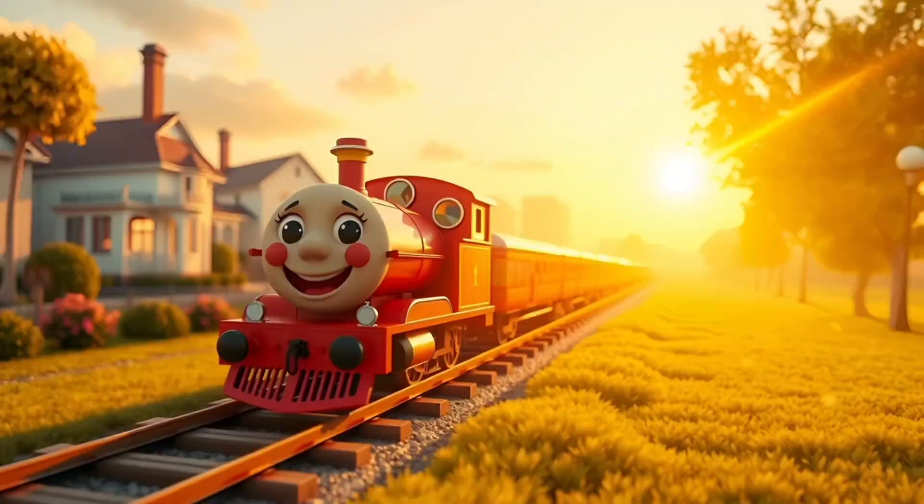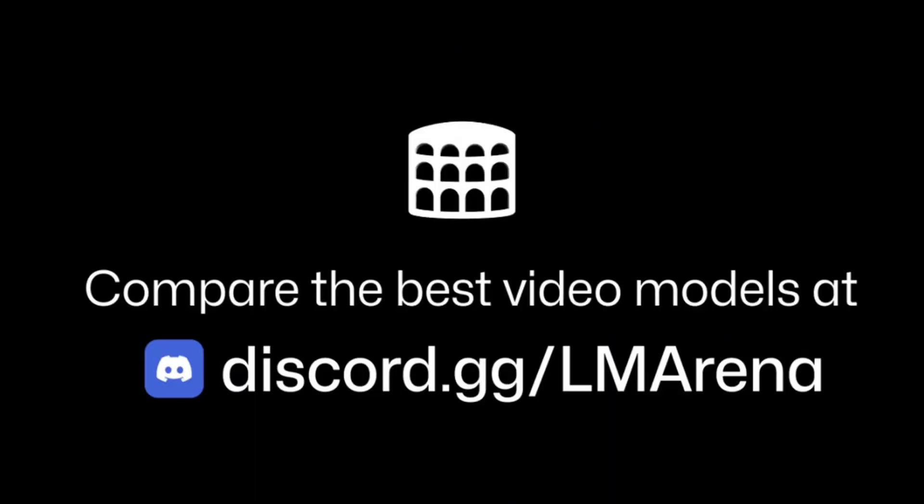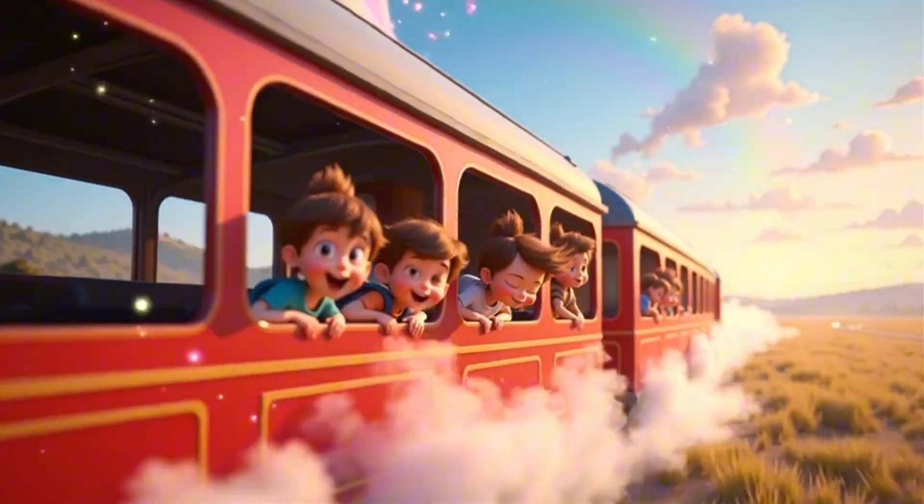But you might be wondering, why should I even bother making these kinds of videos? Well, here's the thing: kids' educational music channels aren't just about entertaining children. They're actually a goldmine for making money. Let me show you what I mean.